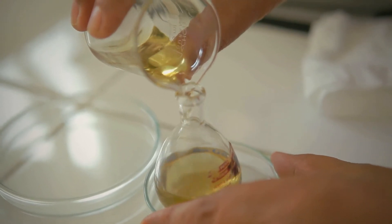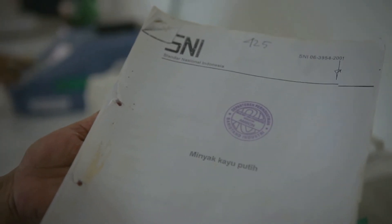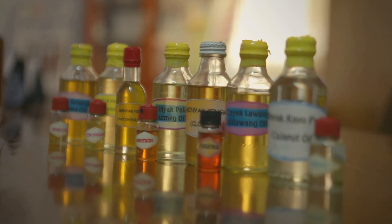Hasil proses produksi minyak kayu putih dengan menggunakan peralatan penyulingan hasil rekayasa Balai Riset dan Standardisasi Industri Rambon, setelah diuji di laboratorium, telah memenuhi Standar Nasional Indonesia (SNI).